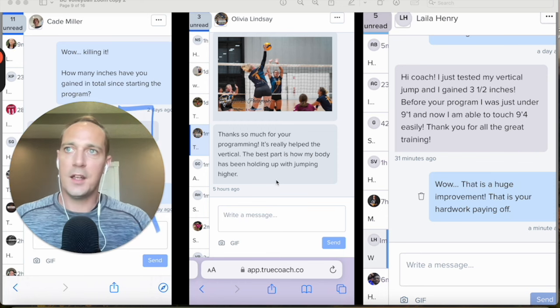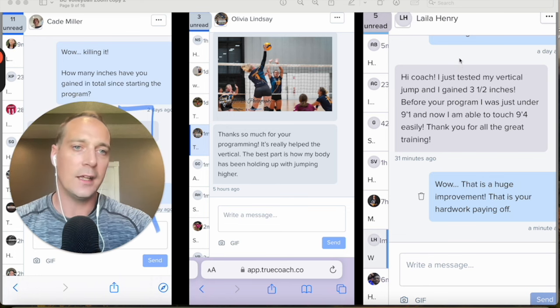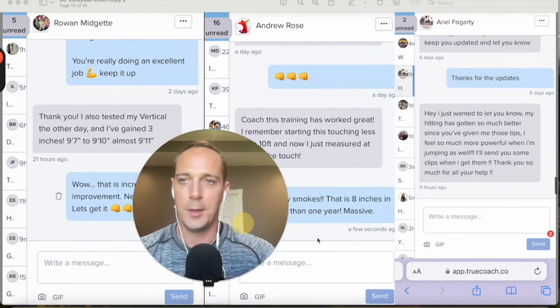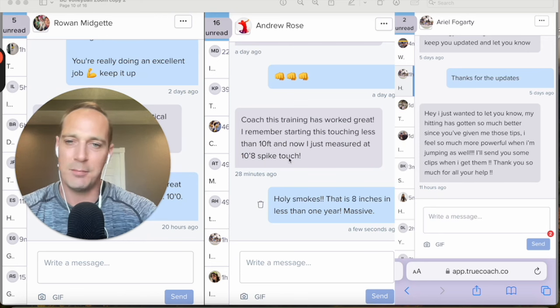This is critically important — it's not just about jumping higher. We need to build a body that's better designed for volleyball, meaning you can do more jumping and more arm swings with less likelihood of developing an overuse injury. Layla gained three and a half inches on her spike touch in a short period of time. Rowan went from 9'7" to 9'10", almost touching 9'11". Andrew had a massive improvement — he went from touching 10 feet to 10'8" over about 10 months to a year. Gaining eight inches on your spike touch in a year is absolutely game-changing.